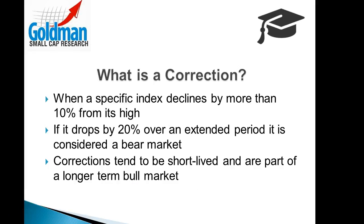So what is a correction? A stock correction occurs when a specific index, like the S&P 500 or NASDAQ, declines by more than 10% from its recent high. By the way, if it drops by 20% or more over an extended period, that's considered a bear market.